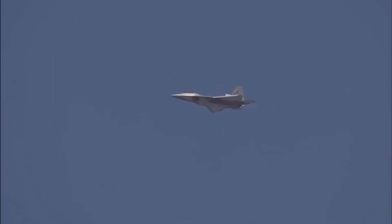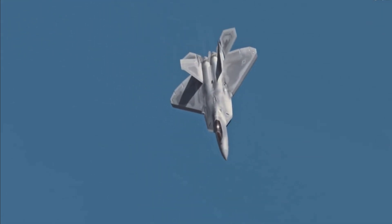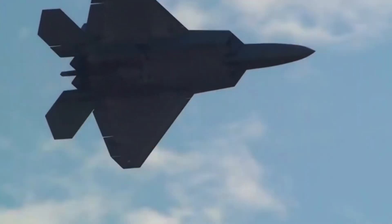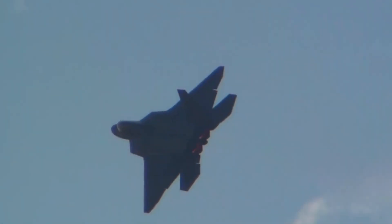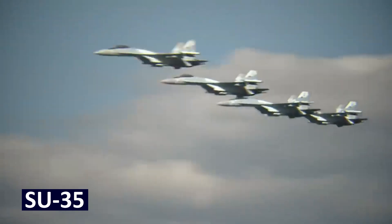Agility is where the Raptor truly shines. Its thrust-vectoring engines let it perform maneuvers that seem to defy physics. Picture this: an enemy jet tries to evade, the Raptor pivots midair, climbs vertically, and locks on. It's not just flying — it's hunting. To put this into perspective, the F-22's agility gives it an edge in dogfights against older aircraft like the F-15, or even modern competitors like the Su-35.